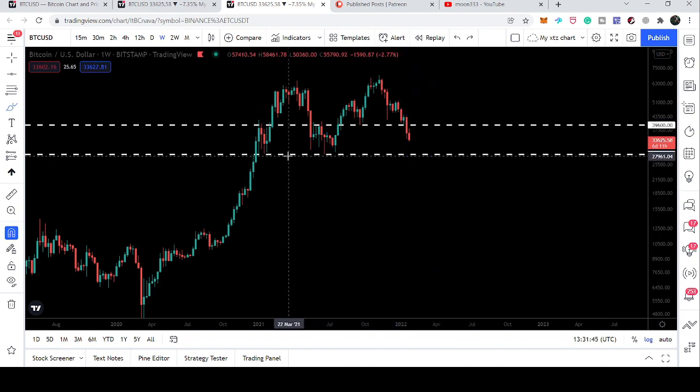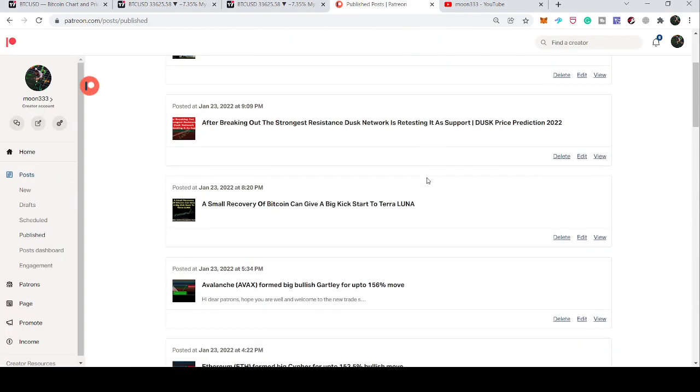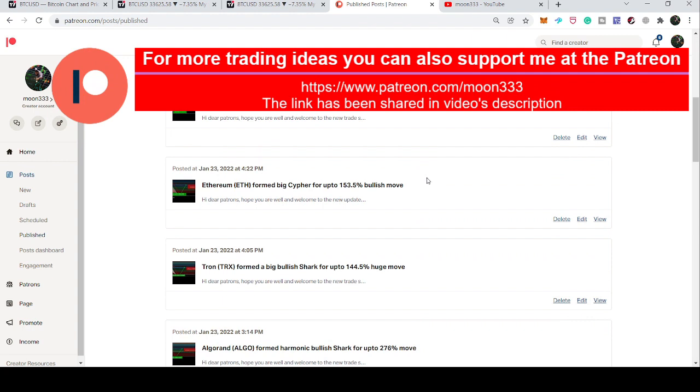In today's video I want to share some historical facts about Bitcoin and its movement. Before starting this analysis, if you are not subscribed to my channel then do subscribe. For more ideas you can also support me on Patreon, where I am sharing different trading ideas for you. You can find the link in the video description.